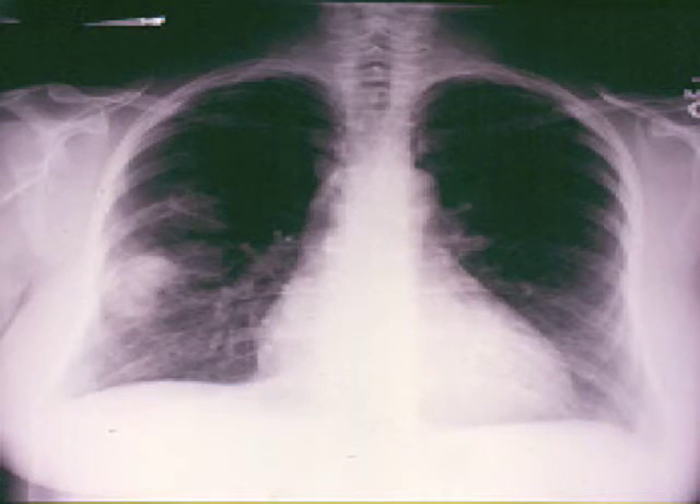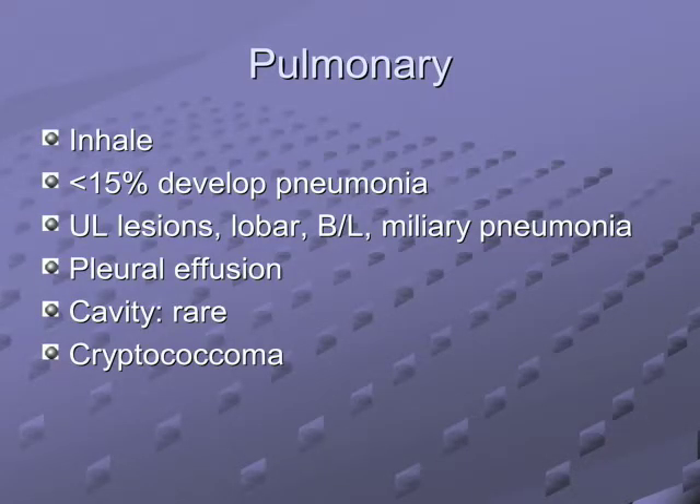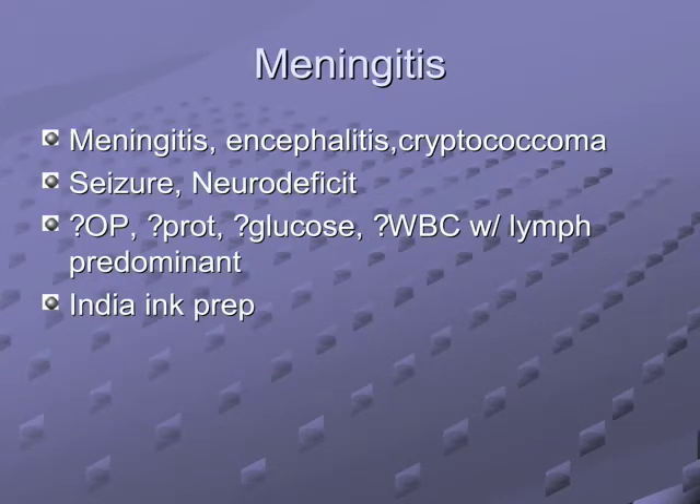A cryptococcoma will not have a positive cryptococcal antigen blood test. The treatment for a cryptococcoma is surgical resection to rule out lung cancer, or fluconazole for one year. Healthy people can have cryptococcomas — you don't have to be immunosuppressed. When it goes to meningitis, they're usually immunosuppressed, but you can be healthy and get cryptococcal meningitis.